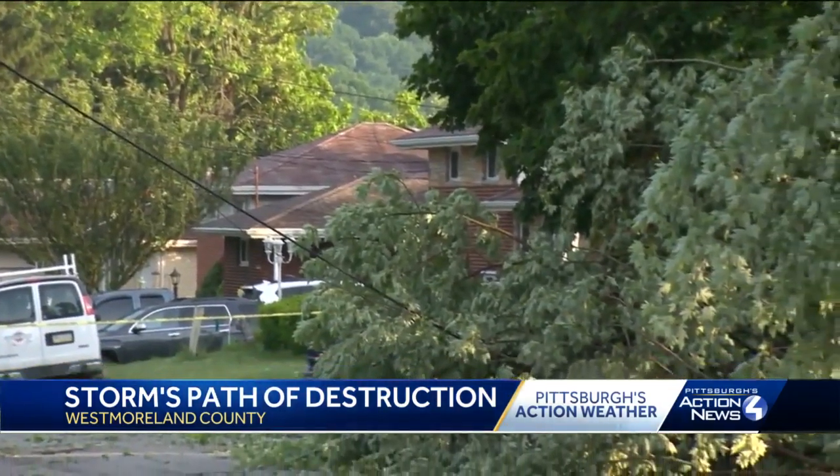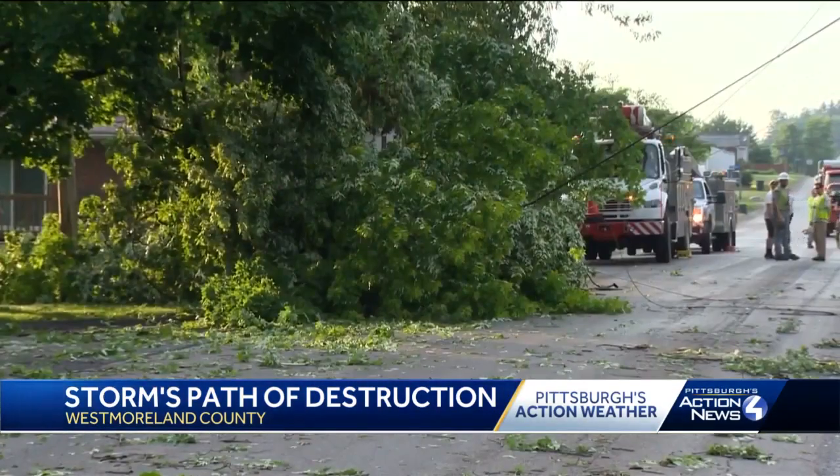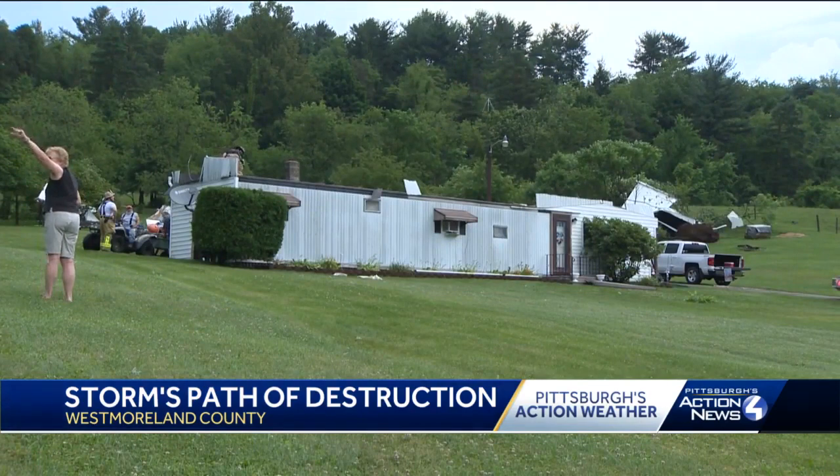It was a township-wide effort in Lower Borough to remove the debris and keep people safe from downed power lines. There were so many different streets down that citizens were actually using their own cars to block off areas where there were lines down. The force of the wind even flipped over a trailer.